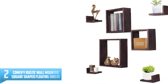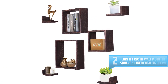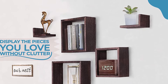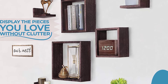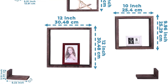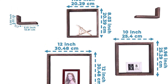Number 2. Comfify Rustic Wall Mounted Square-Shaped Floating Shelf. These are versatile shelves that can be used anywhere you need a shelf, from your office to your home and even garage. These shelves are made from polonia wood, which is lightweight and yet sturdy. They are available in three attractive color options that will match any room. What's more, these seven set wall shelves vary in sizes, making it possible for you to store items of different sizes and weights. These shelves also come with all necessary installation hardware and at an affordable price.